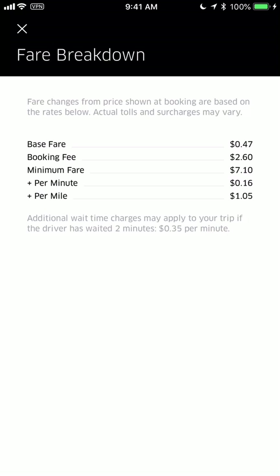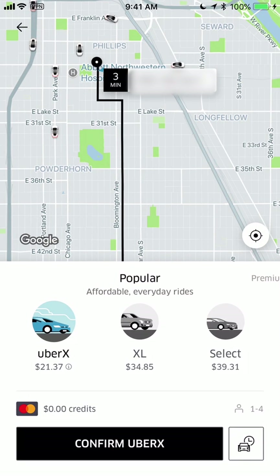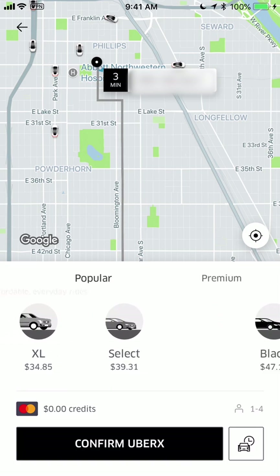If you want to see an even further breakdown of what you're paying, there's another "i" with a circle — and it shows you that as of May 2018 in Minneapolis it's 16 cents per minute and $1.05 per mile. There was a nice little 5% increase recently.